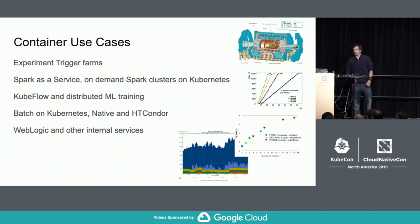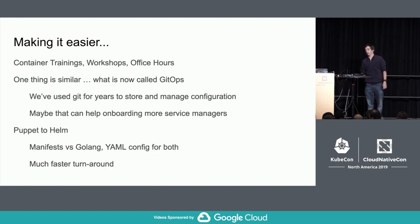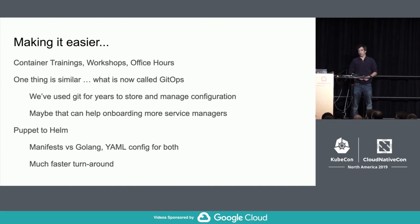Some of our interesting use cases include the trigger farms — farms that filter incoming data to reduce the amount we have to process. They need to change the application running in the cluster very fast: when there's beam they run the filter, when the beam is down they redeploy simulation applications to make the best use of resources. We also offer Spark as a service, Kubeflow and distributed machine learning, batch on Kubernetes with HTCondor, and other internal services. To ease the transition we organize internal training, workshops, and office hours — an idea taken from the Kubernetes community — where end users talk to us and to each other.